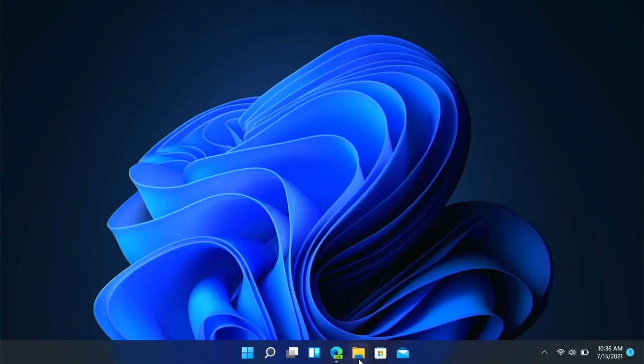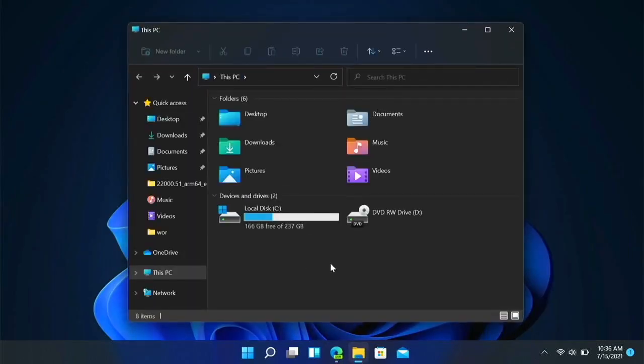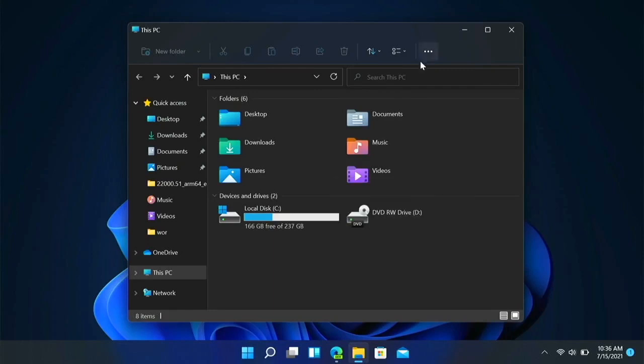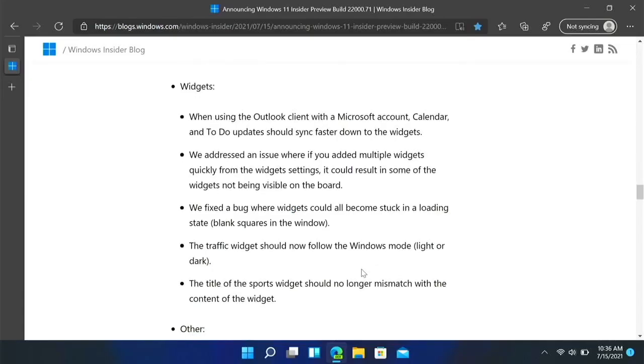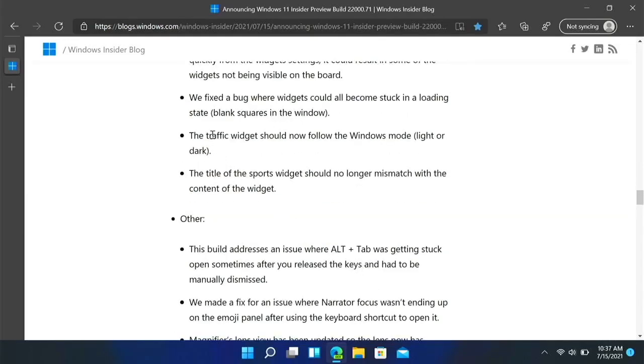Now in File Explorer, clicking the command bar twice should close any dropdown menu that appeared. So if you opened a dropdown like this, clicking it again may not have closed it before, but now it does.